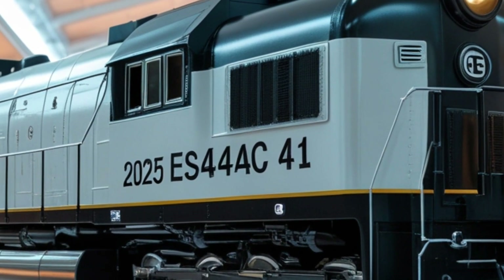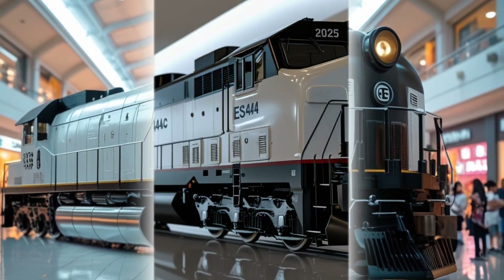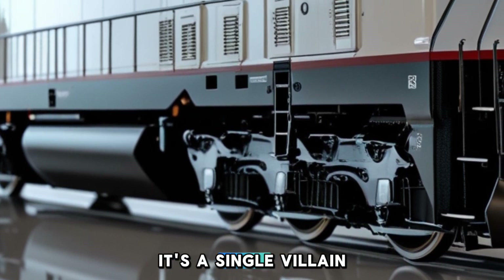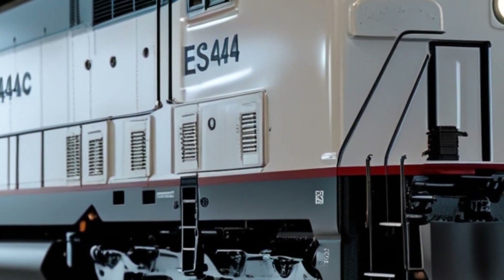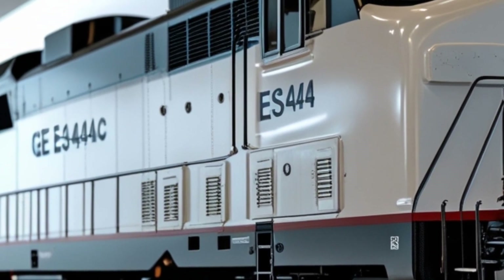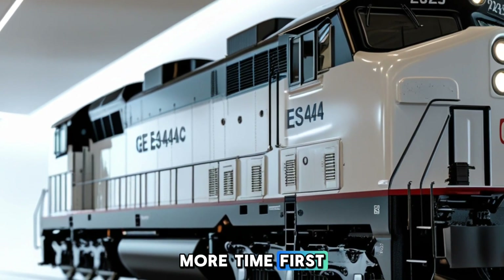In conclusion, the ES44AC stands as a testament to engineering excellence in modern railroading. Its combination of power, efficiency, and sustainability ensures its place in the annals of locomotive history. Thank you for joining us on this exploration of the ES44AC. If you enjoyed this deep dive, please like, subscribe, and hit the notification bell to stay updated with more content from Cars World.